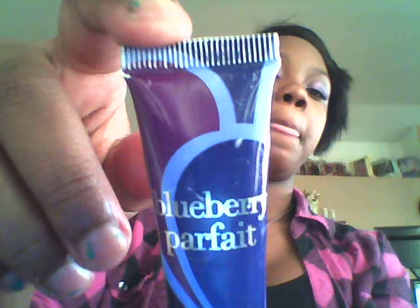I'm going to put my blueberry parfait gloss on from the Dollar Tree. It has like a tinted purple to it.